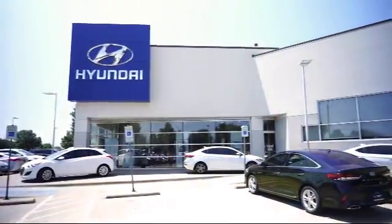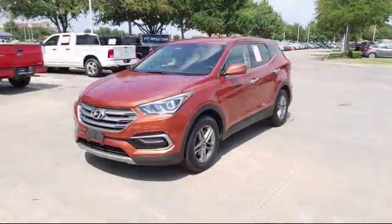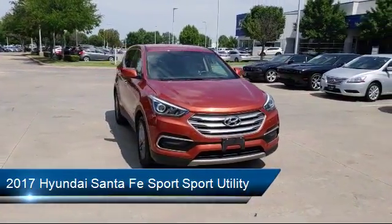Welcome to Vandergriff Hyundai. Here's a look at another one of our great vehicles from our inventory. It comes equipped with keyless entry, alloy wheels, steering wheel controls, air conditioning, and traction control.